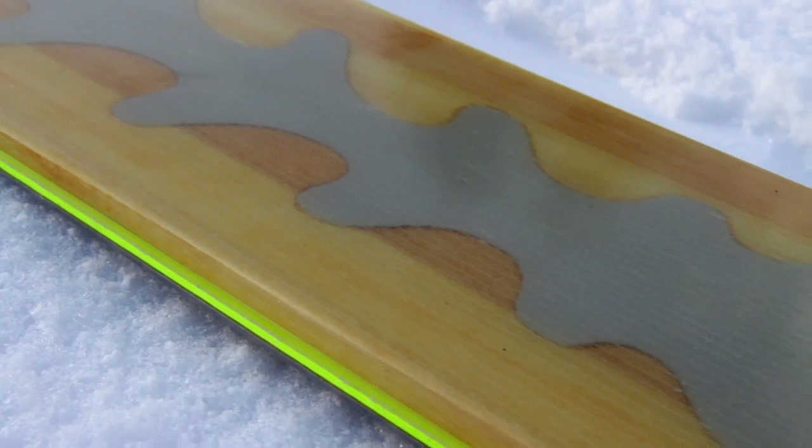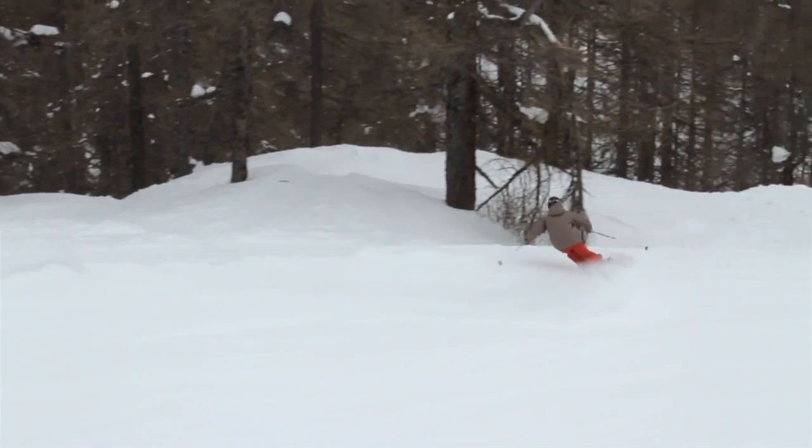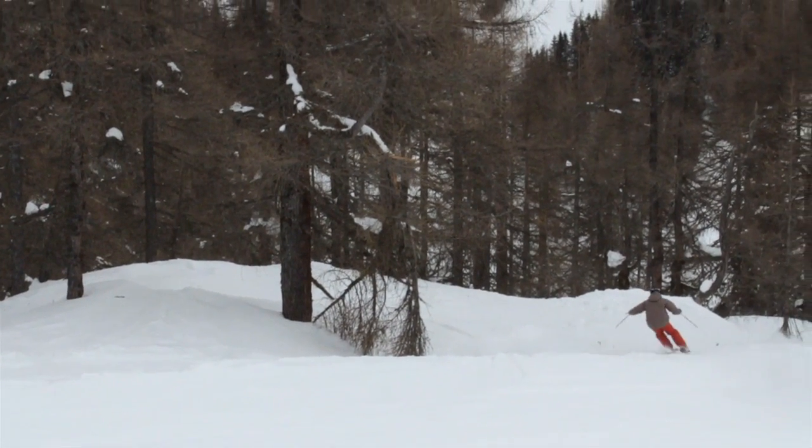Atomic's new backbone technology features a sheet of titanium milled directly into the core, providing outstanding edge grip, noticeably stiffer flex, all while minimizing weight gains.